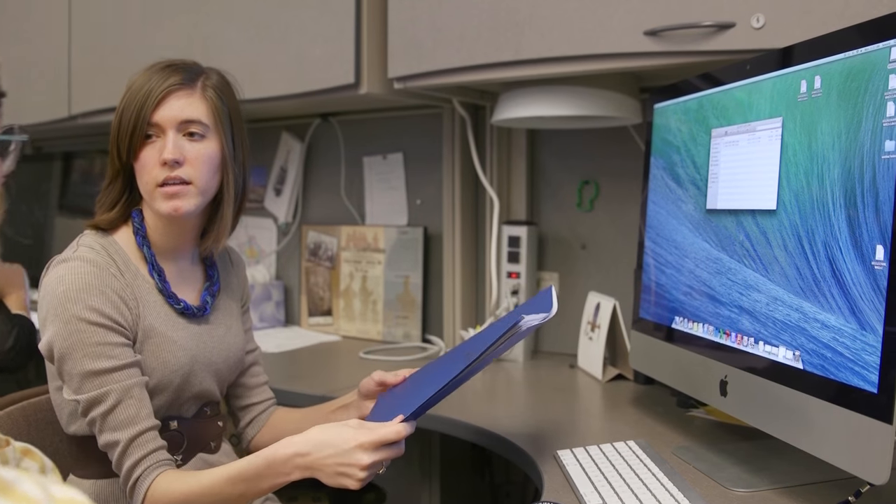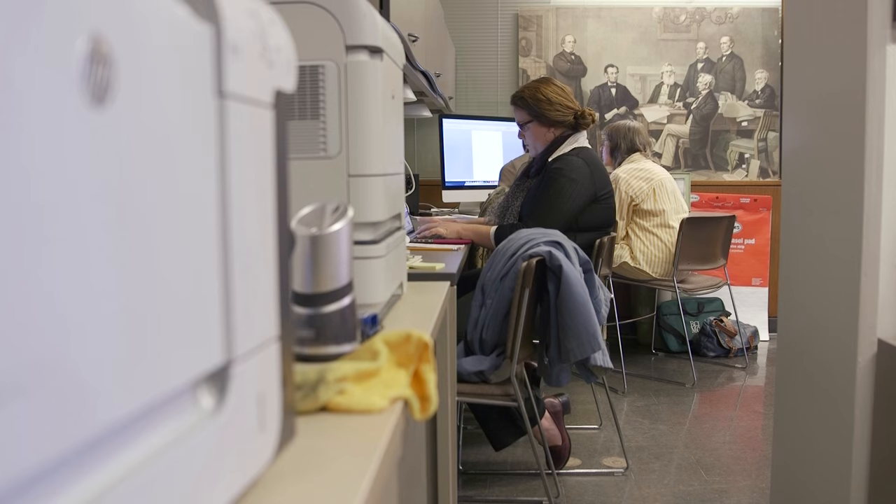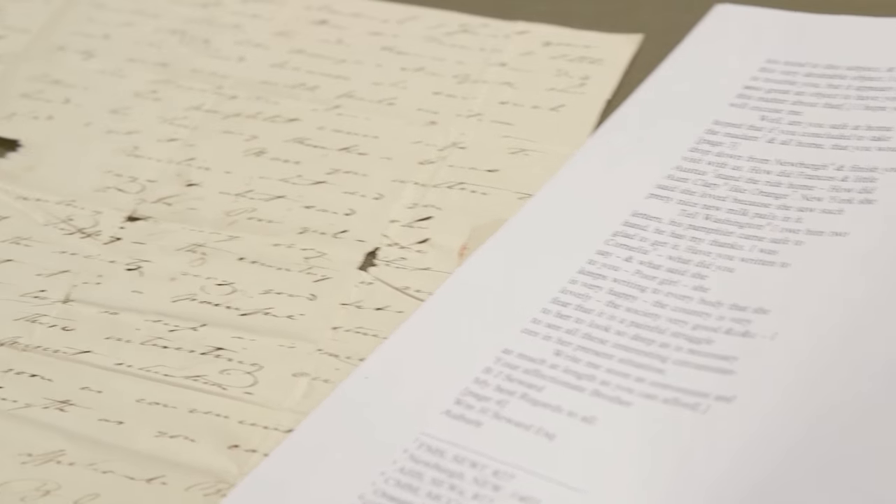There were four folders like that. The Seward Project is looking at correspondence between William Henry Seward and his family. These papers were preserved originally because of his public role in life — being senator and governor, secretary of state, all of these things.